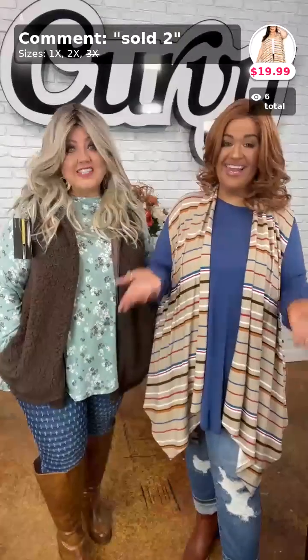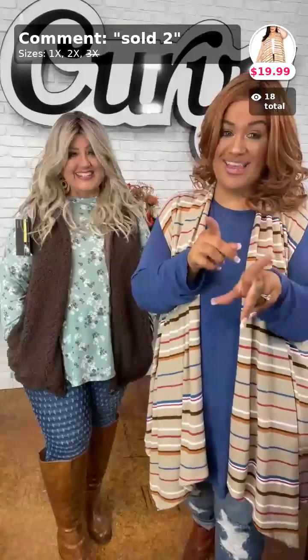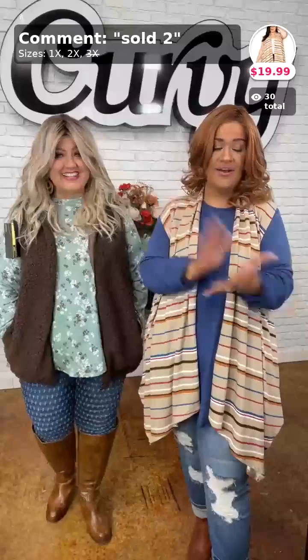All right y'all, we're back again with another video. This is going to be an outerwear video — we're going to have vests paired with solids or printed tops, just like we're showing right now. There are a lot of sale items — something in this show is $9.99, and a couple of things are $19.99. Comment down below if you love a sale video, because we've got some sale mixed in with other items.